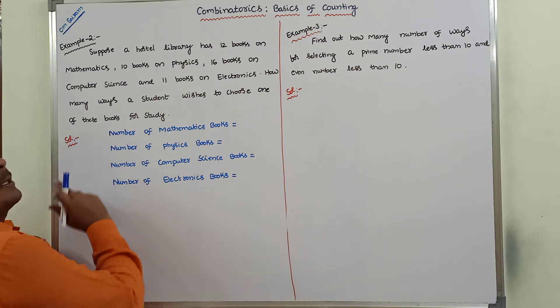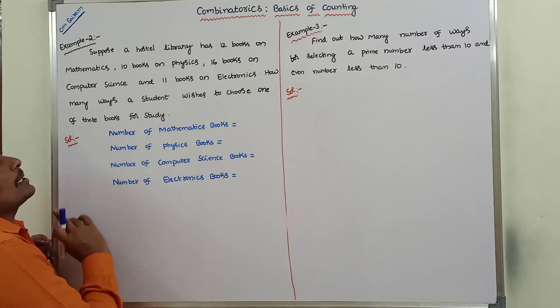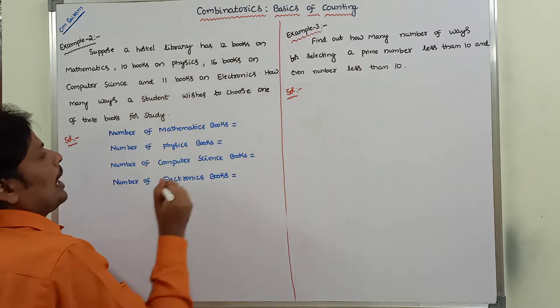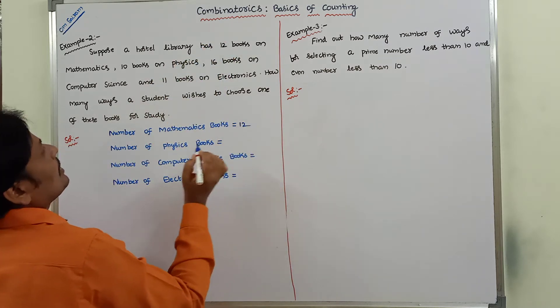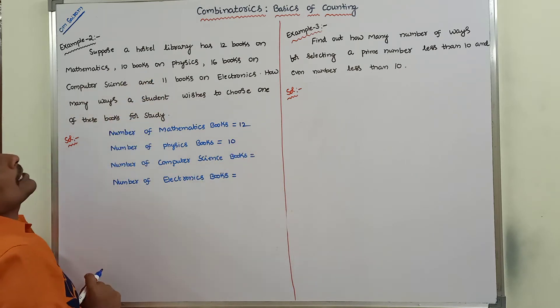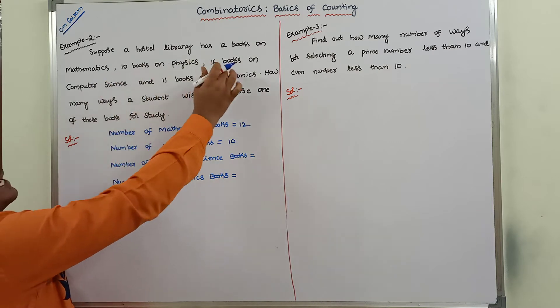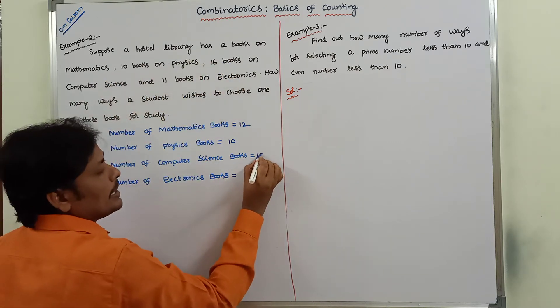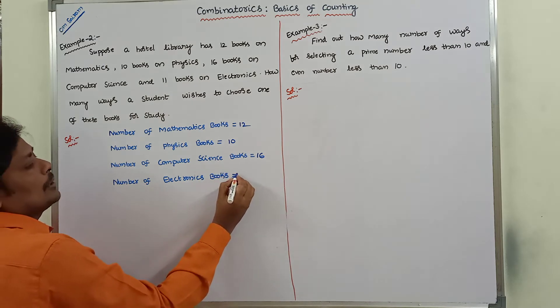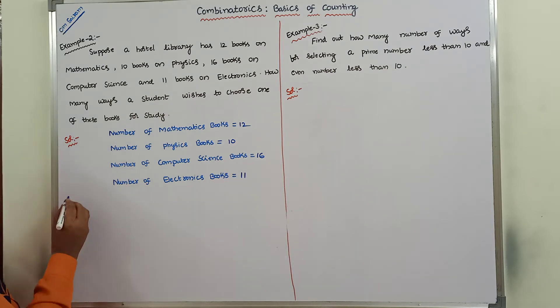This is the given problem. The solution: number of mathematics books is equal to 12, number of physics books is equal to 10, number of computer science books is equal to 16, and number of electronics books is equal to 11.